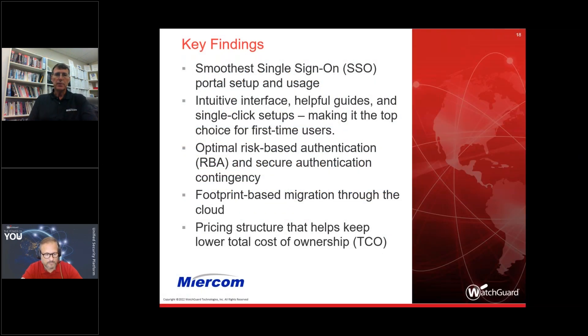Some key findings pertaining to WatchGuard AuthPoint: we found one of the smoothest single sign-on portal setups and usage — very straightforward to implement. The interface was very intuitive, with excellent help guides and excellent support. Risk-based authentication and secure authentication contingencies were built in. The pricing structure helps keep costs low, and there's a migration path all the way from premise to cloud, no matter where you are in your current organization.